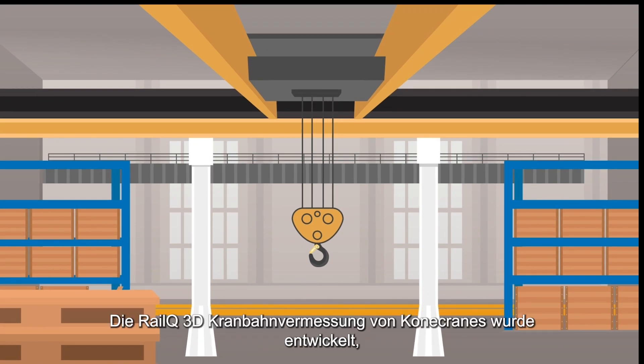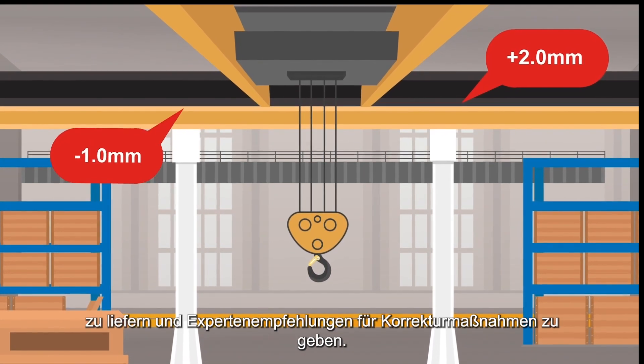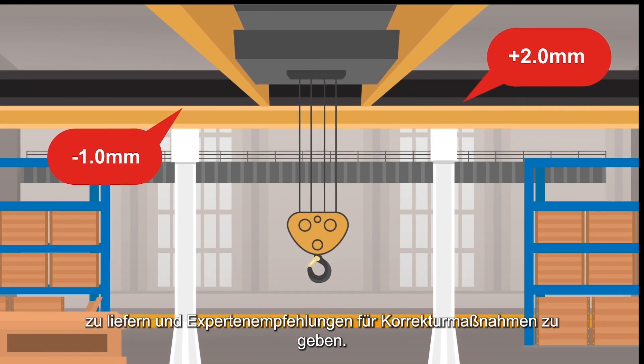The RailQ 3D Runway Survey from Kona Cranes gives you accurate information on the alignment of your crane runway and expert recommendations for corrective actions.